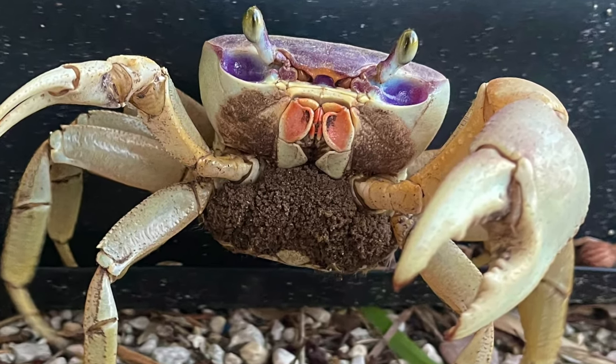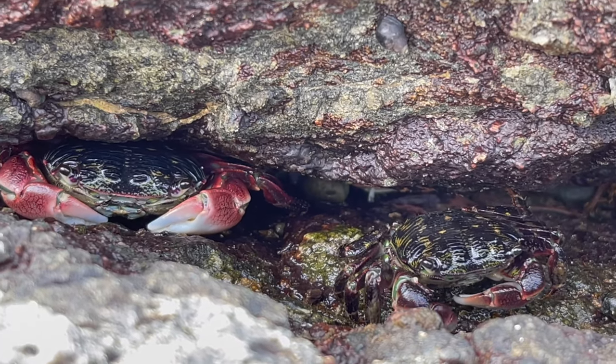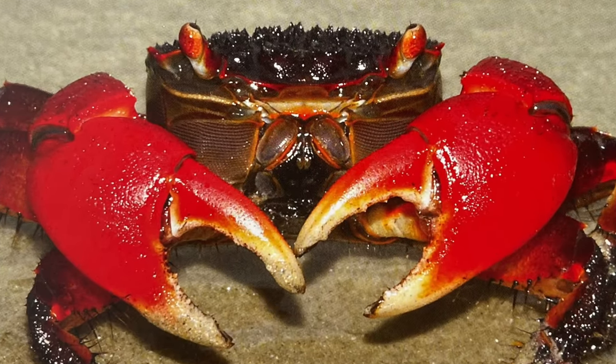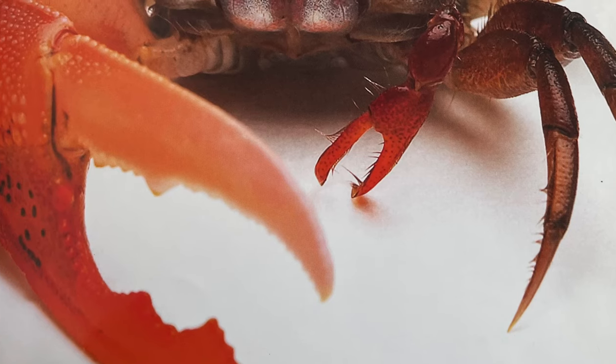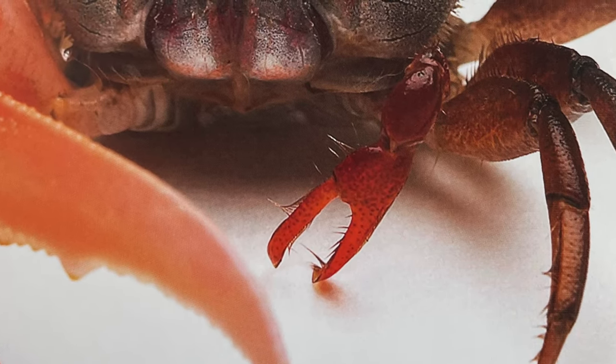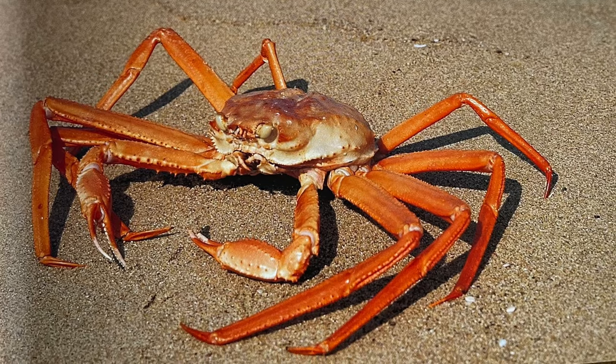Today, we're going to focus on crabs. Crabs have ten legs and the two front legs have claws. Sometimes they're the same size, but sometimes one is bigger. The bigger claw is called the crusher claw, and the smaller claw is called the pincher claw. Some crabs have two pincher claws. Some crabs are left-handed or right-handed. There are a lot of fun facts about those crab claws.